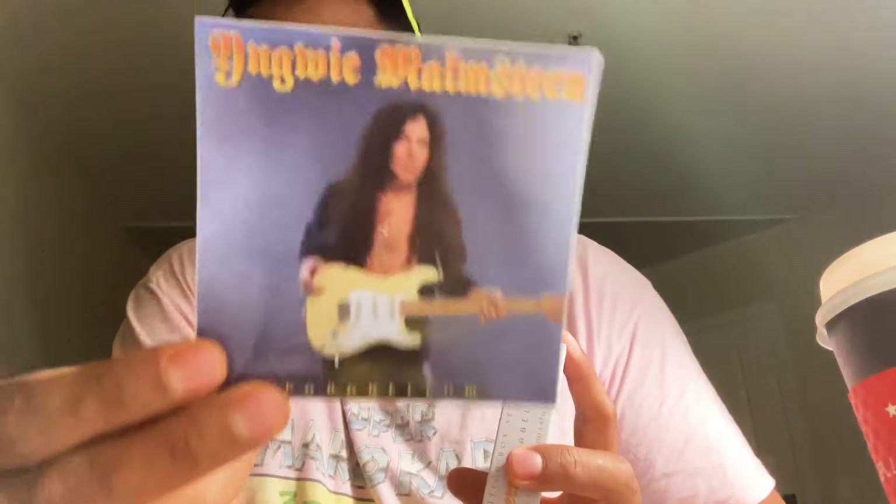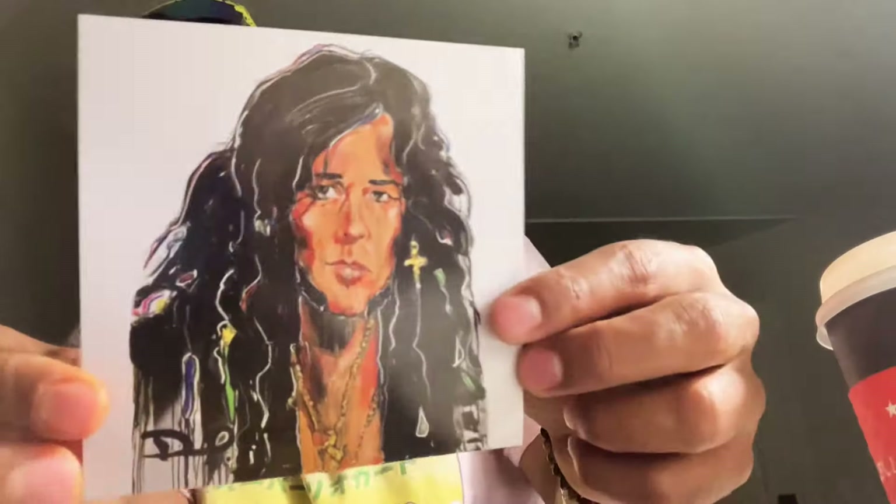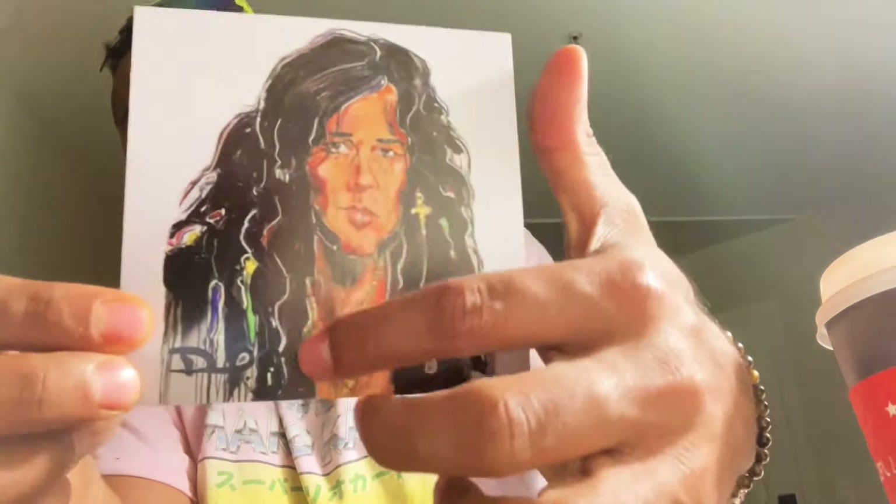This was like 17 bucks with shipping and everything from Amazon. It's really worth it. One sticker, a postcard — amazing artwork. I like how the paints are dripping down. Here's the postcard, and the actual album.